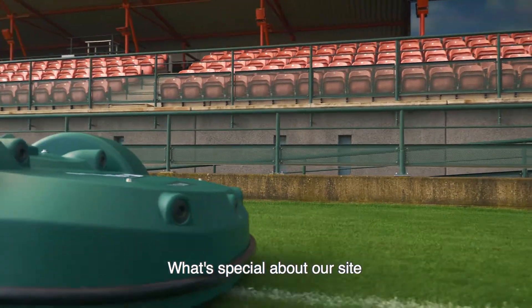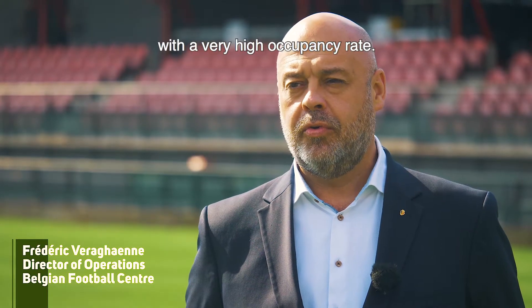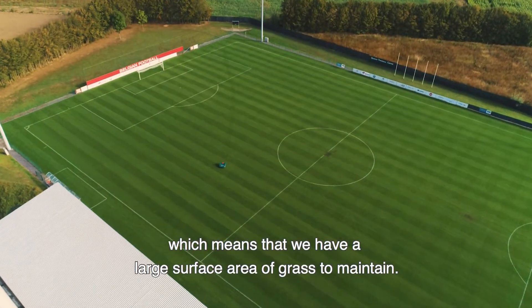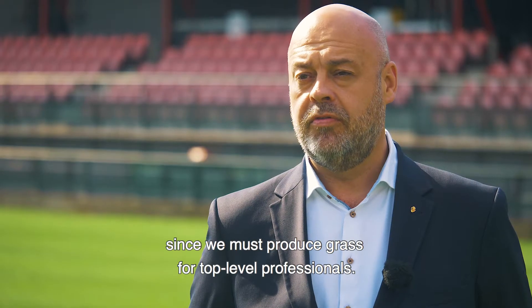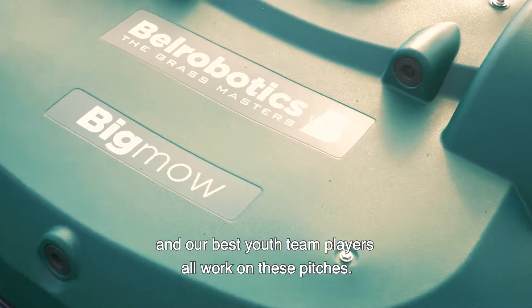What's special about our site is that we have six pitches, of which three are 100% natural grass with a very high occupancy rate. These pitches have the maximum dimensions, which means that we have a large surface area of grass to maintain. This requires a great deal of work by all of our teams and constant monitoring, since we must produce grass for top-level professionals. The Red Devils, the Red Flames and our best youth team players all work on these pitches.